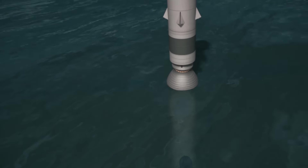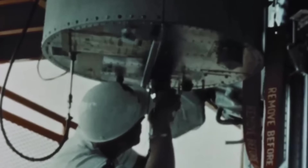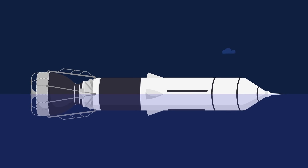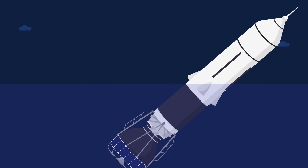In order to overcome these issues, the rocket would need to be built and launched at sea. The rocket would be built in a shipyard and towed out to the launch site. In order to orient the rocket vertically, six tanks near the base of the rocket would fill with water and sink the engine into the sea.